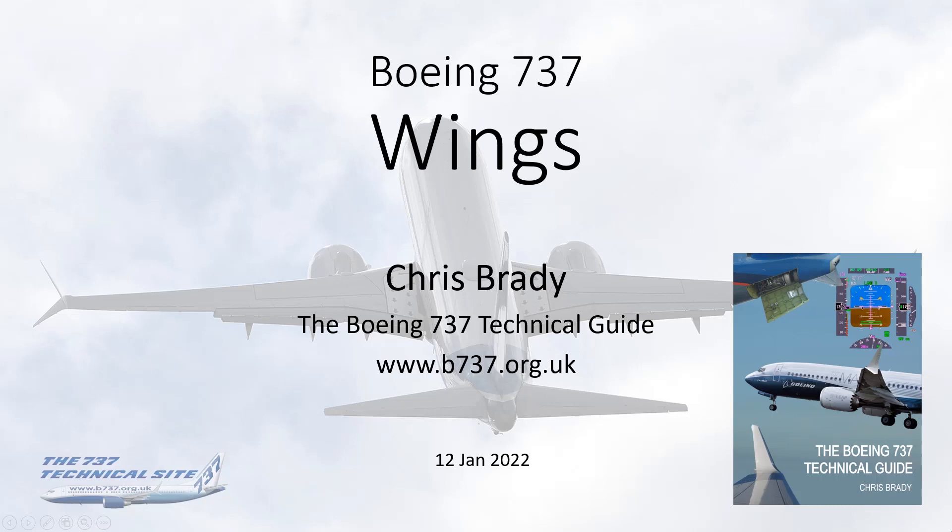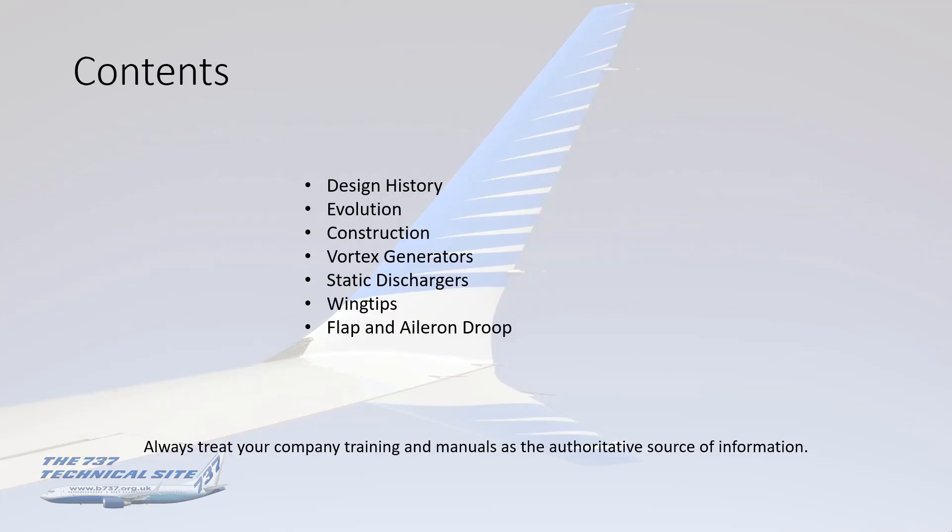Hello everybody, my name is Chris Brady, author of the Boeing 737 Tech Guide and the Boeing 737 TechSite, and this presentation is about the 737's wings. For the contents, what we'll be covering is the design history of the 737, how the wings came about to be the way they were, the evolution through the generations, construction, and then looking at some individual items like vortex generators, static dischargers, the wingtips, and finally a couple of modifications, namely flap and aileron droop systems.